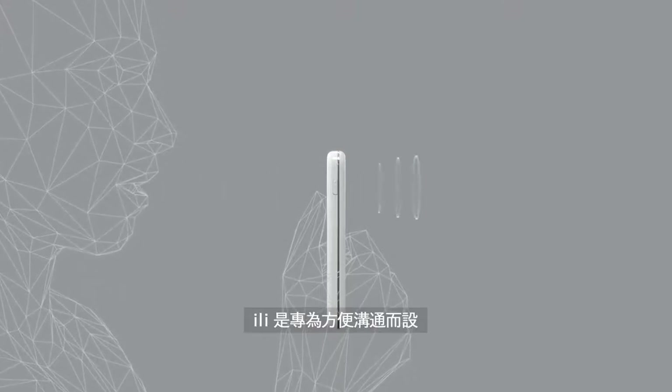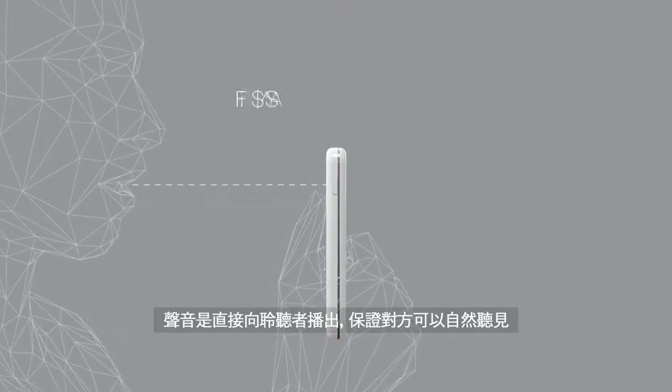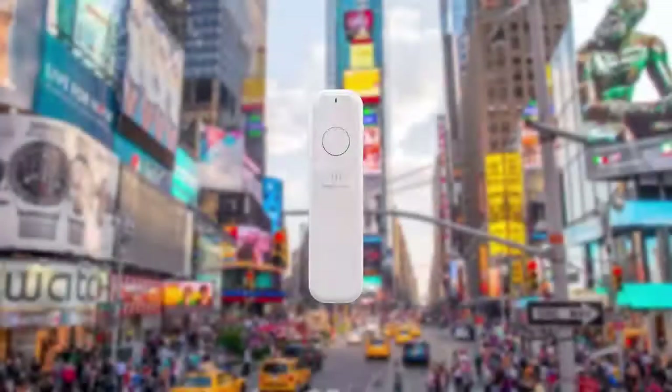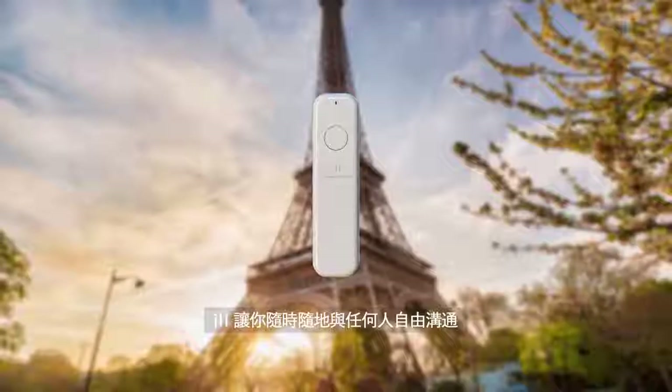Illy is designed for convenient communication. It projects sound straight towards listeners to ensure that others can hear naturally. Illy gives you the freedom of communicating with anyone, anywhere.